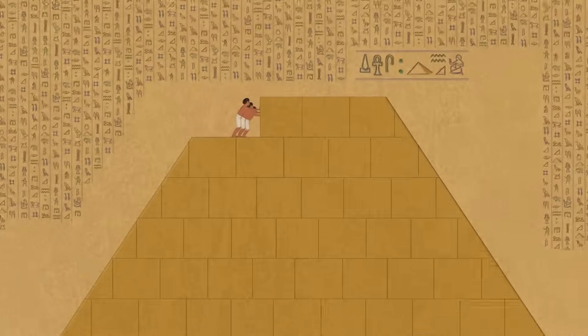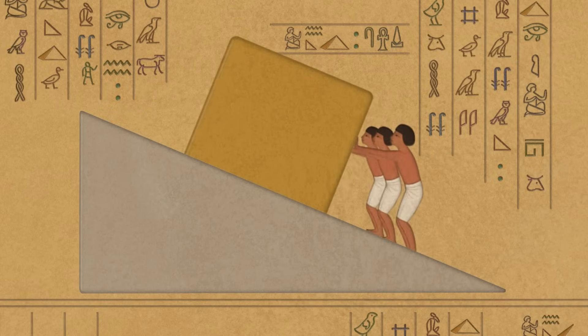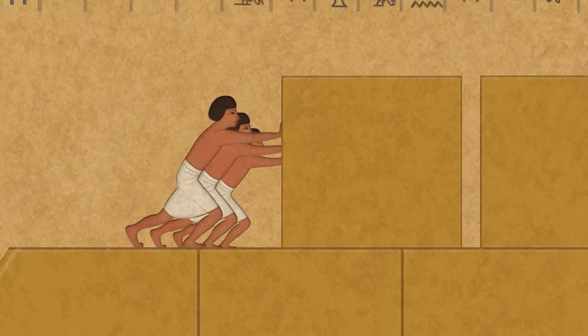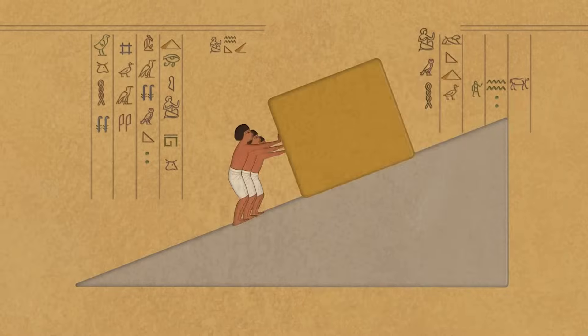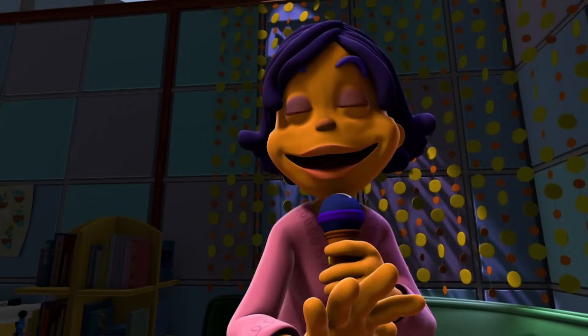If you want to build a pyramid, do what the Egyptians did. Push it up, push it up the inclined plane. He-ho! It really looks impossible, but they did it, you see. They pushed the stones up the inclined plane. Gradually, gradually. Push it up, push it up the inclined plane. A simple machine saves lots of stress and strain. If you want to build a pyramid, do what the Egyptians did. Push it up, push it up the inclined plane.